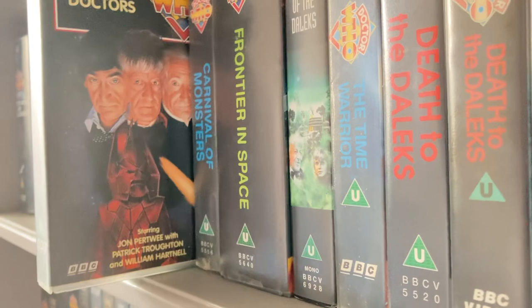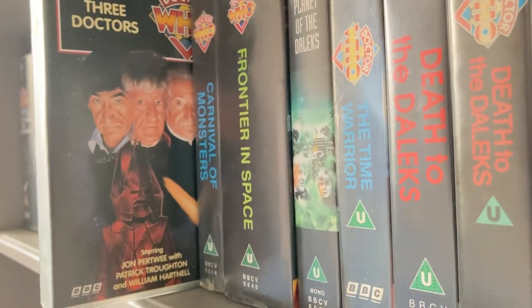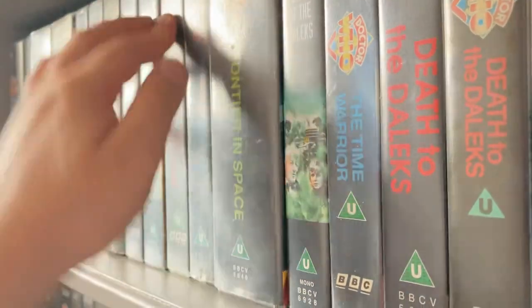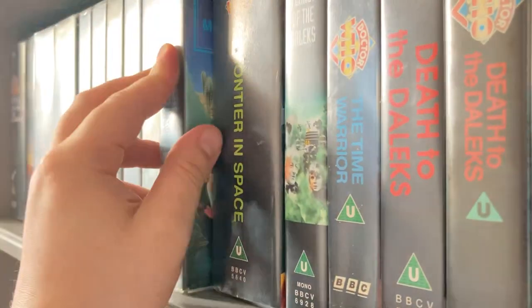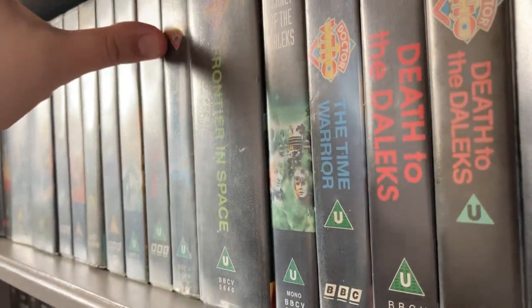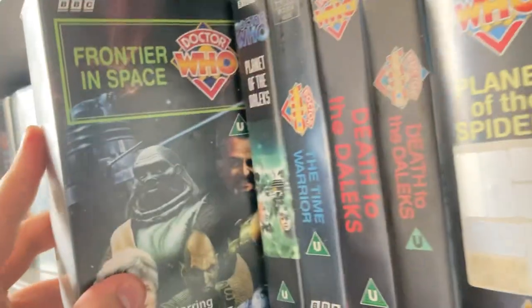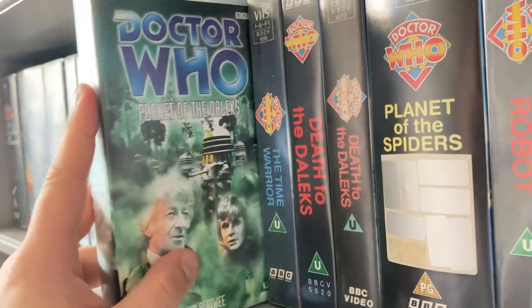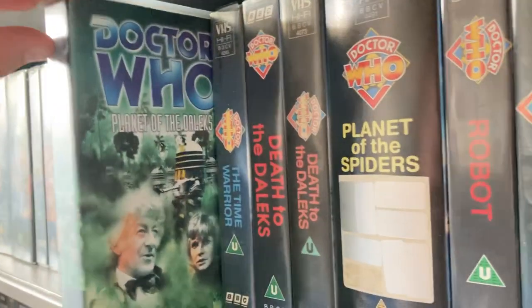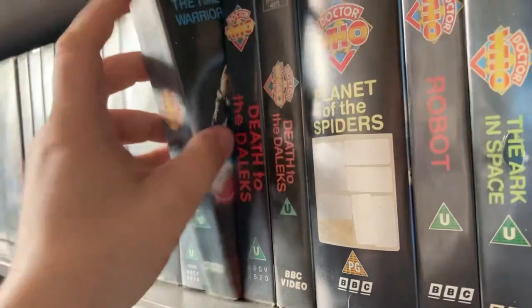'The Three Doctors' I got in the little bundle from the charity shop. 'Carnival of Monsters' I got from a Facebook sales site along with some other VHS tapes. 'Frontier in Space' I got from a charity shop for two pounds.